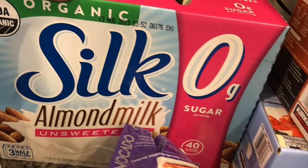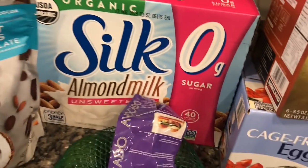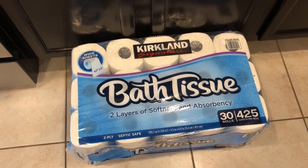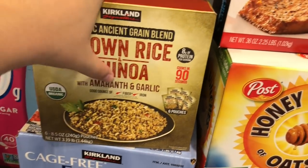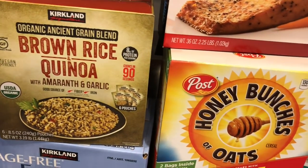We got some unsweetened almond milk — a great deal at Costco with three cartons for $7.99. Down here you'll also see toilet paper — very exciting — that's another thing we picked up.